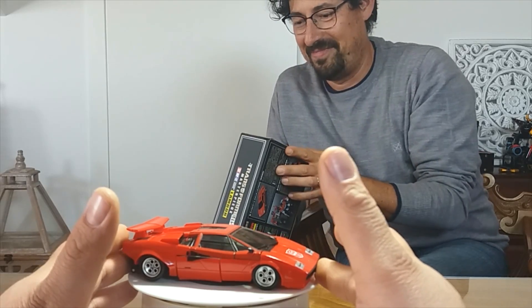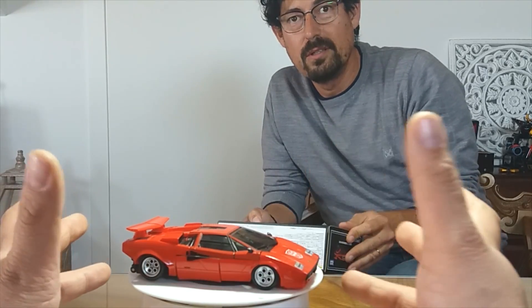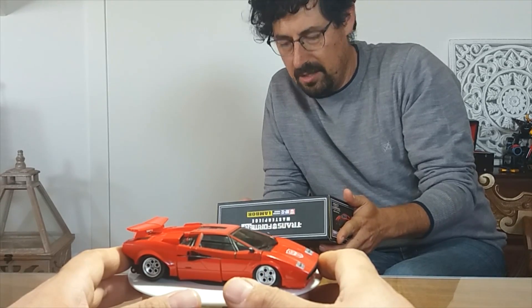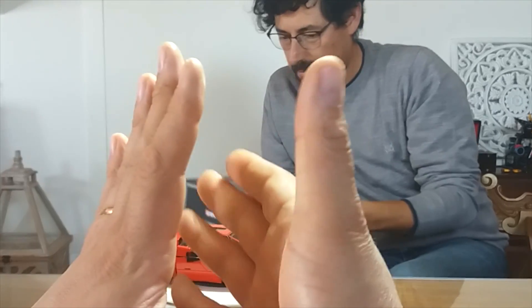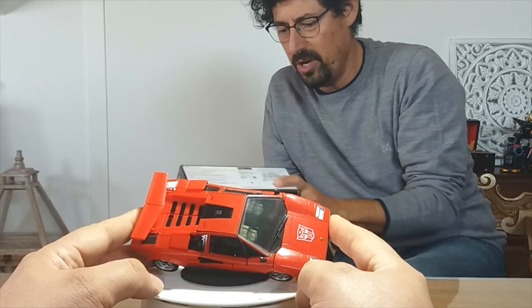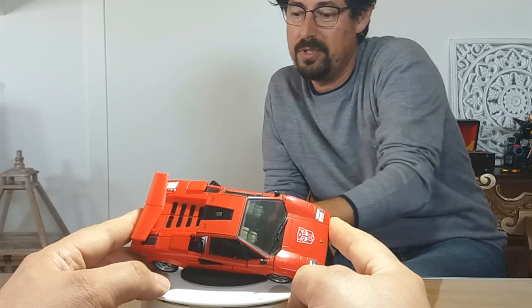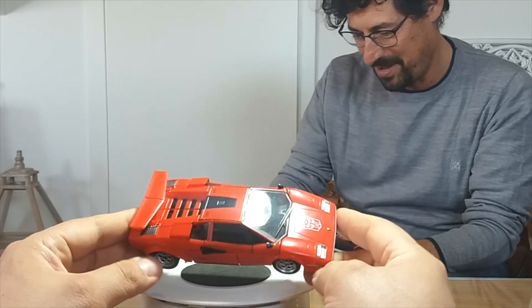Ai tempi avevo scritto al sensei per avere delucidazioni su questo dubbio, ma non ho avuto risposta. Non te lo garantisce nessuno, a meno che non ci sia qualche bollino olografico di cui non sono a conoscenza. Se conoscete un metodo per distinguere originali da copie, scrivetecelo nei commenti. Tra le scritte in cinese sulla confezione potrebbe esserci ripetuto molte volte che è una copia, ma non conosciamo il cinese.